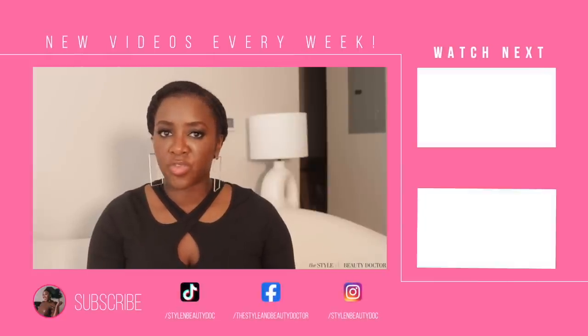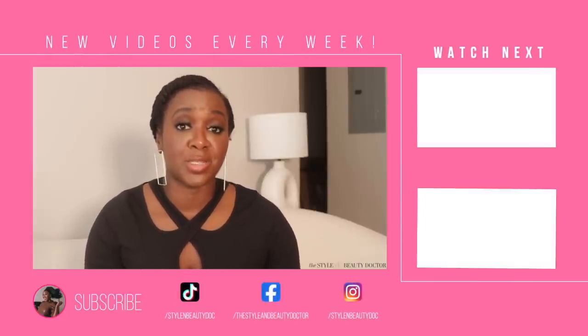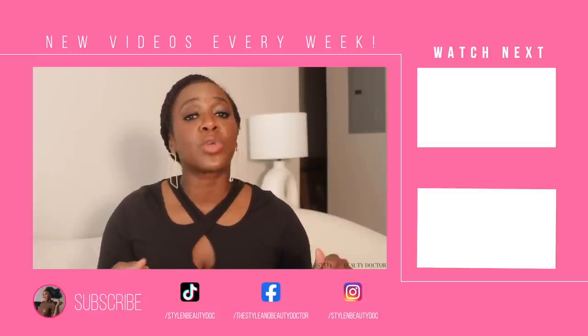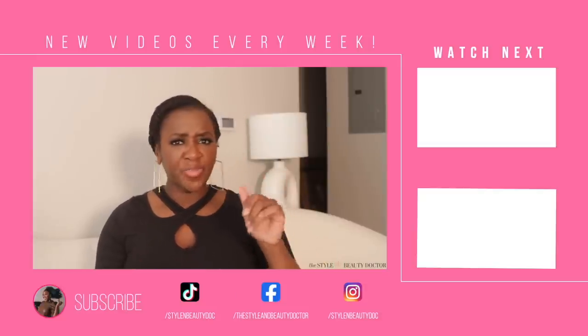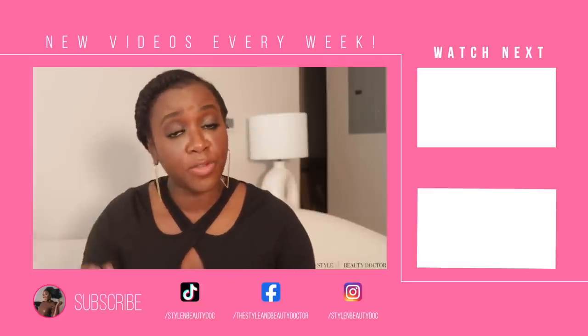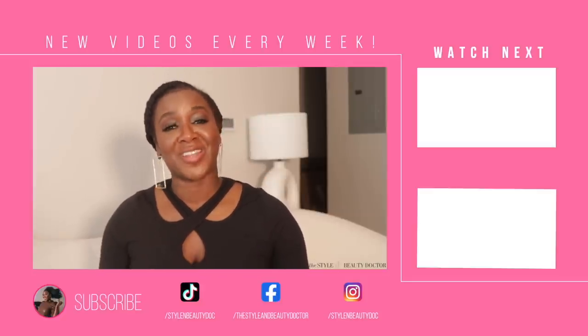Have you tried anything I mentioned in this video? Do you plan on trying anything? Let's get chatty about it in the comments. I'm leaving you here with my body skincare playlist — a lot of times in this video I referenced other videos, and they're all there for your viewing pleasure. I'll see you fine folks in my next one. Bye, guys.